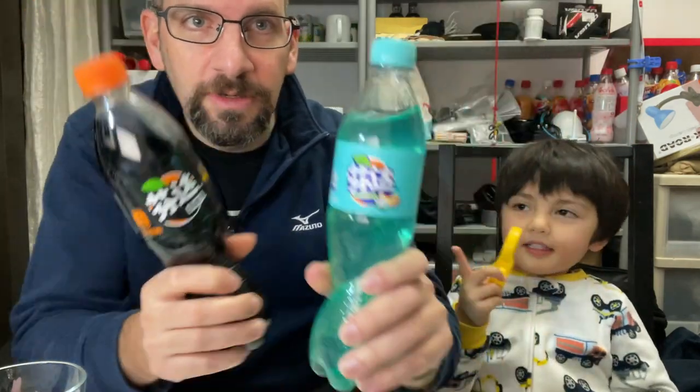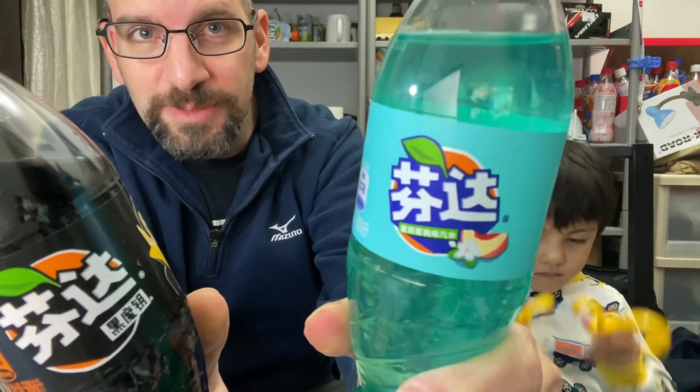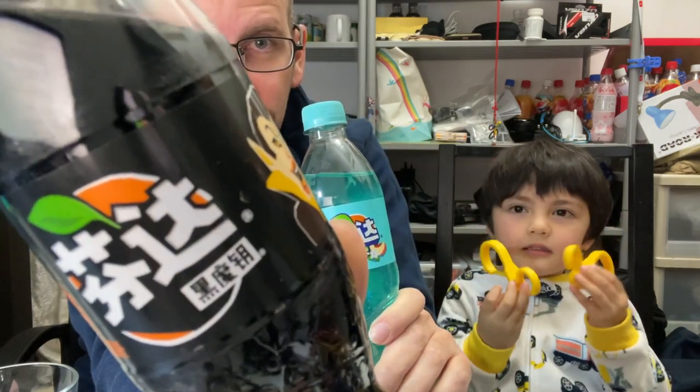Santa double feature. That's not magic. We have jasmine peach mystery flavor from China and also Halloween black magic key special edition.